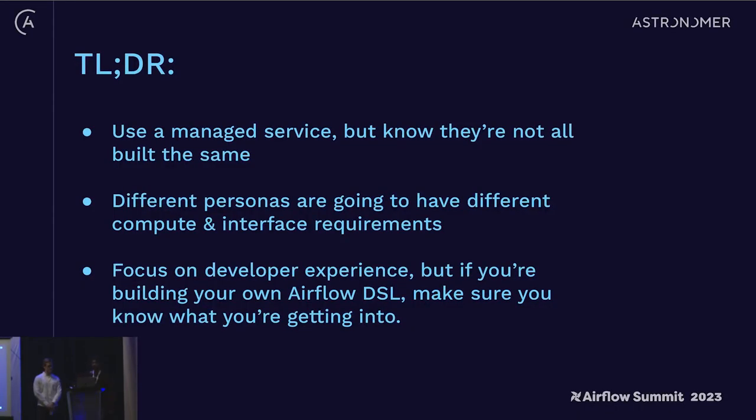Quick TLDR: number one, use a managed service if you can, but really do your homework on what that managed service gets you. Number two, different personas are going to have different needs around compute and infrastructure — don't ignore that. The cloud is great, but you have to be very intentional with how you build for it; you can't just assume it'll scale up or down automatically. And last but not least, developer experience is really important — but if you're building your own Airflow DSL, make sure you know what you're getting into.